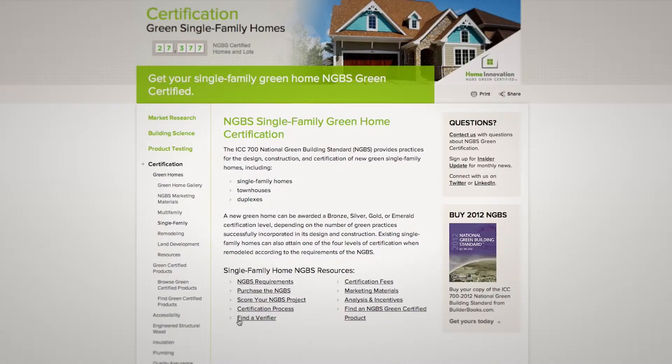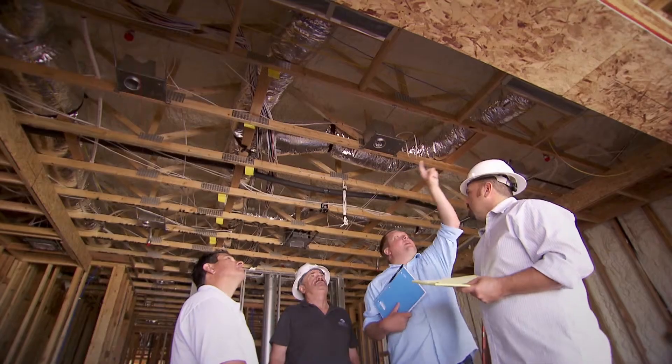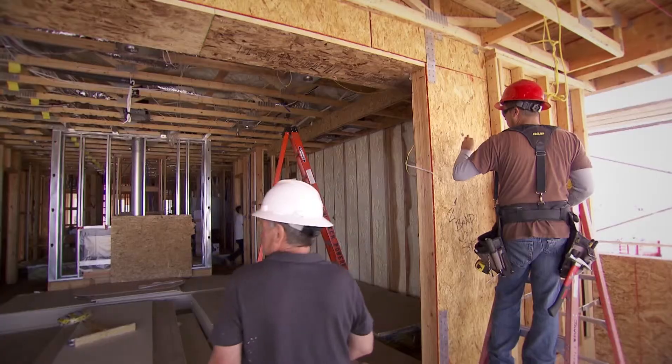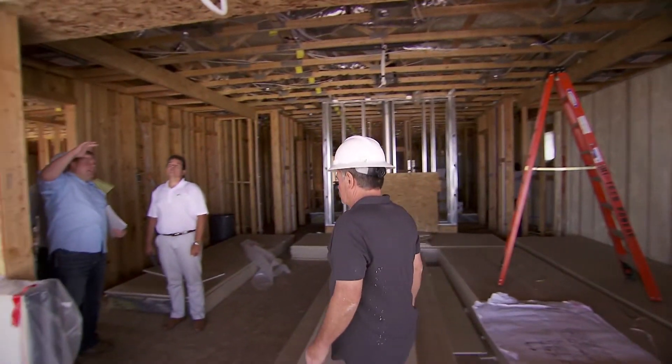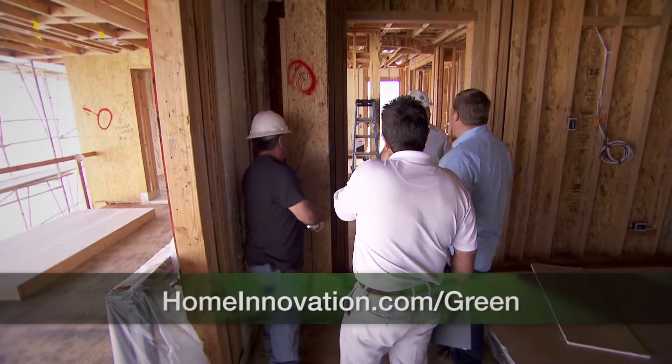The certification process includes two inspections by a Home Innovation accredited NGBS green verifier who will inspect all the green features. To learn more about certification, visit homeinnovation.com/green.